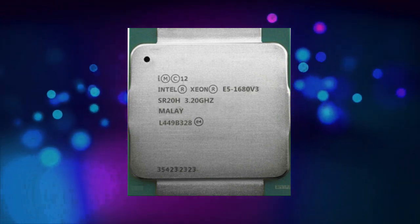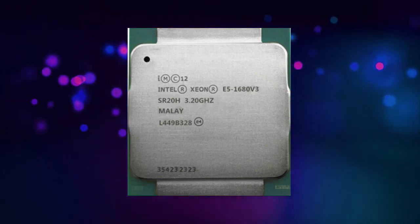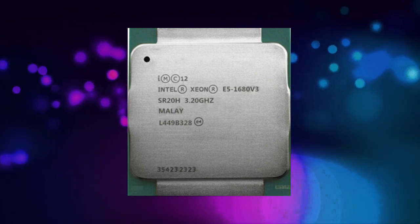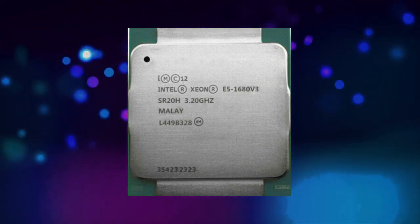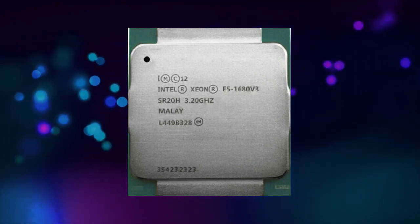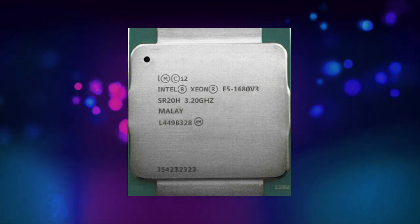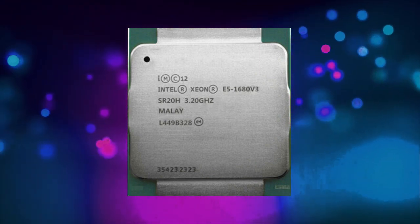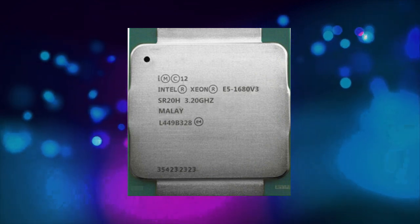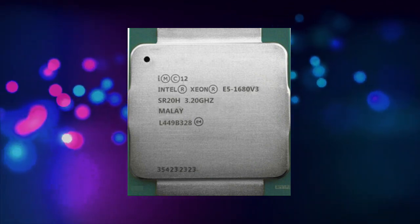The E5-1680v3 features 8 cores and 16 threads, thanks to Intel's hyper-threading technology. Hyper-threading allows the processor to execute multiple threads simultaneously, which can result in significant performance gains in certain types of applications. The E5-1680v3 also has a large 20 megabyte L3 cache, which helps to reduce memory latency and improve overall performance.